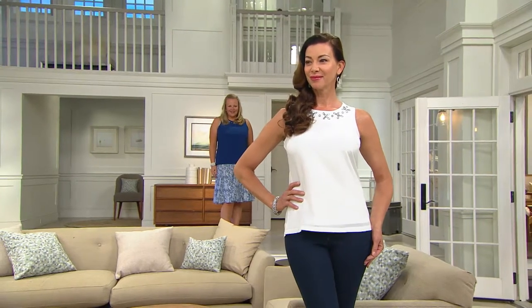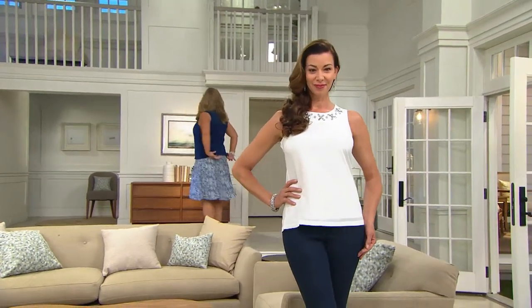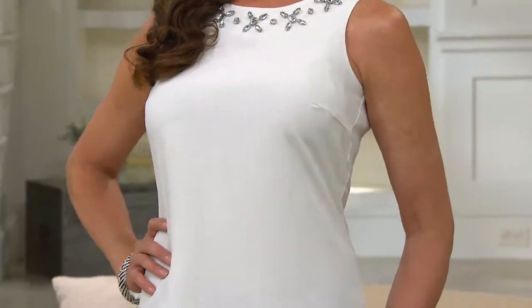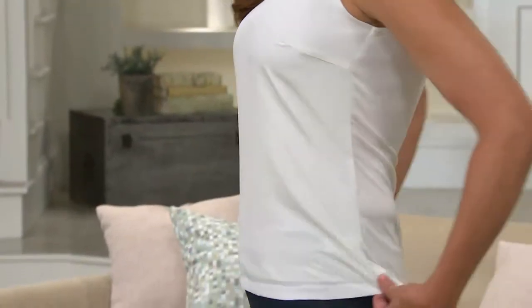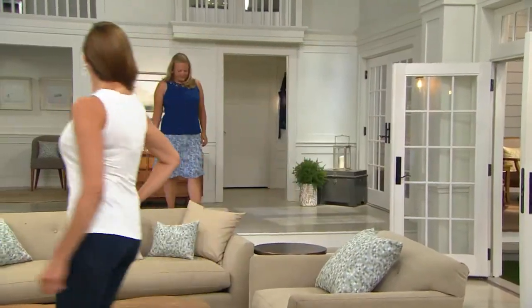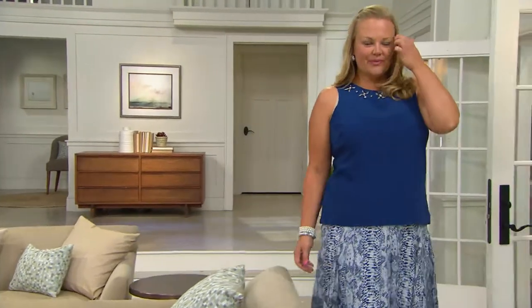When we talk about warm weather style, having a summer shell is kind of an essential. You could actually layer this — you could wear this with a cardigan, or you could wear this under today's special value. Put on the jacket you're wearing today of Susan Graver's, pop this on underneath, and you have that little bit of embellishment built right in. That's really what's going on in all of the stores and all of the runways. And Jackie has it on with that little fit and flare skirt — you could see how you could dress it right up.